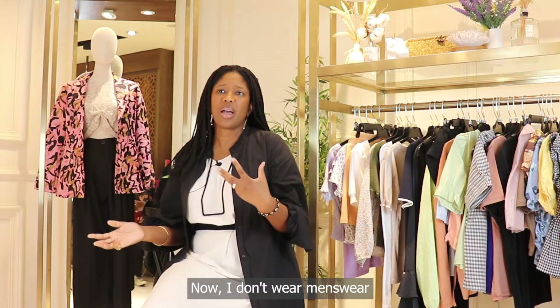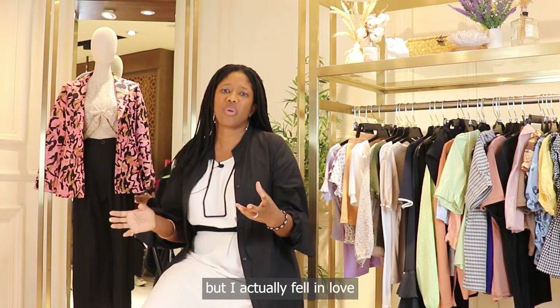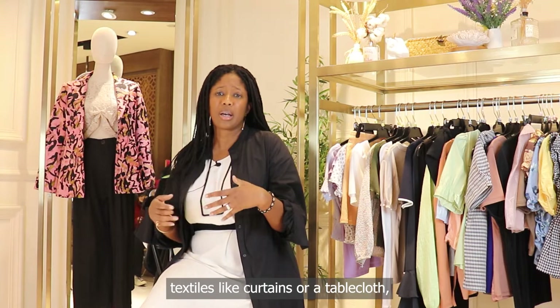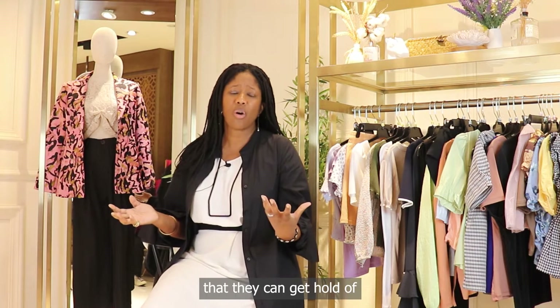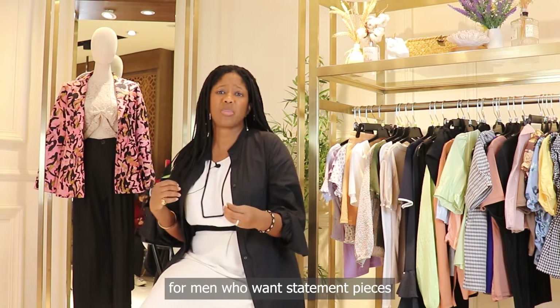Another great example is a menswear brand from America called Bode. I don't wear menswear and I'm not the main customer for this brand, but I absolutely fell in love when I saw their Instagram. Bode sources leftover textiles — heirloom textiles like curtains or a tablecloth, any vintage textiles they can get hold of — to create a beautiful story for men who want statement pieces with detailing.